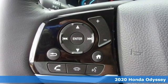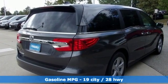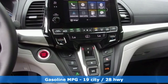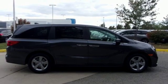Features include streaming audio, doors and push button start proximity key, front heated leather bucket seats, auto dimming rear view mirror, remote engine start, dual zone climate control, V6 engine.